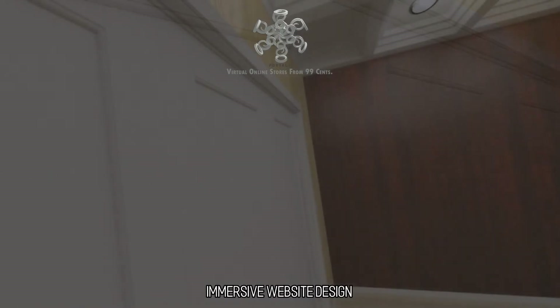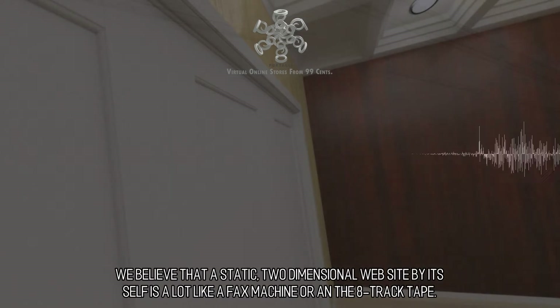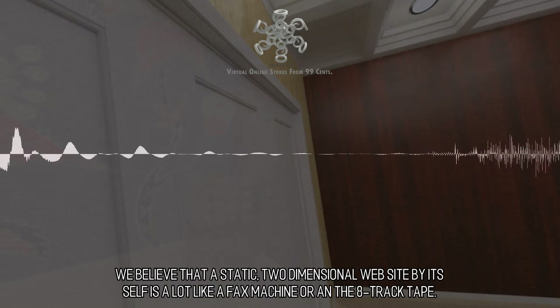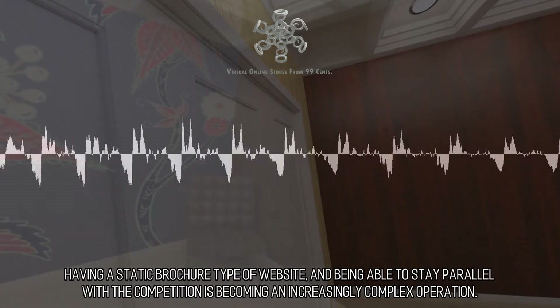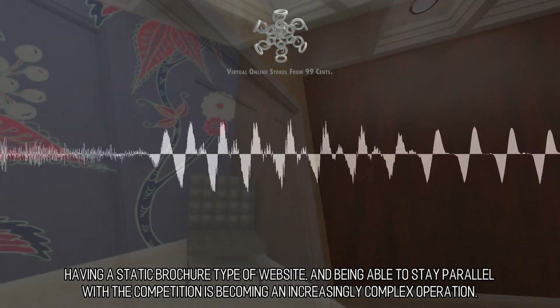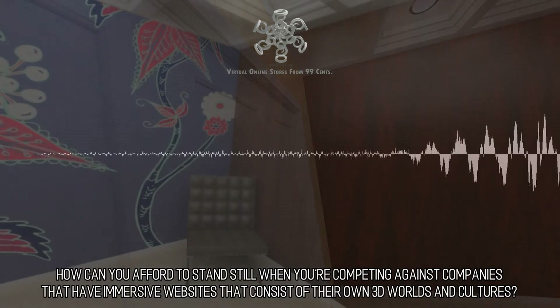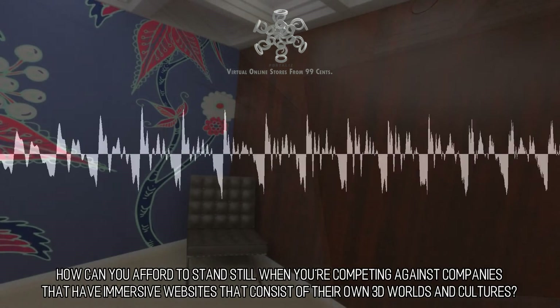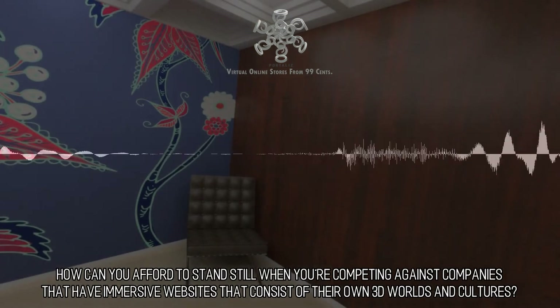Immersive Website Design. We believe that a static, two-dimensional website by itself is a lot like a fax machine or an 8-track tape. Having a static brochure-type website and being able to stay parallel with the competition is becoming an increasingly complex operation. How can you afford to stand still when you're competing against companies that have immersive websites consisting of their own 3D worlds and cultures?